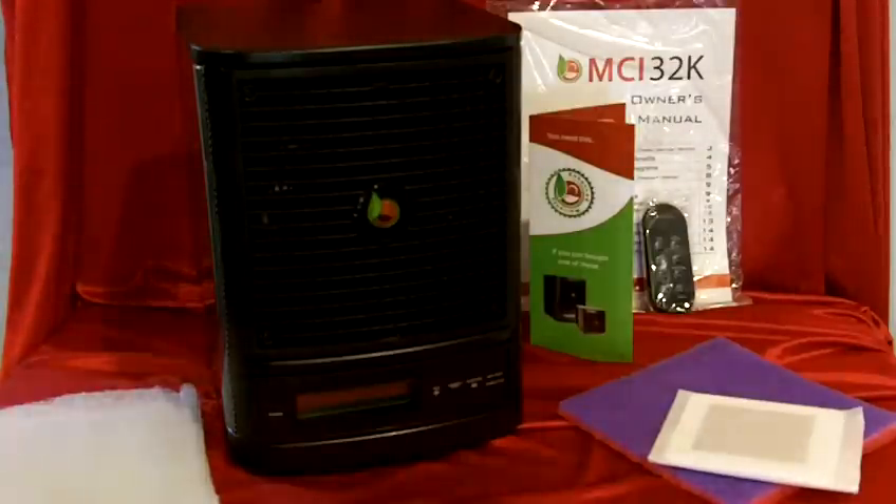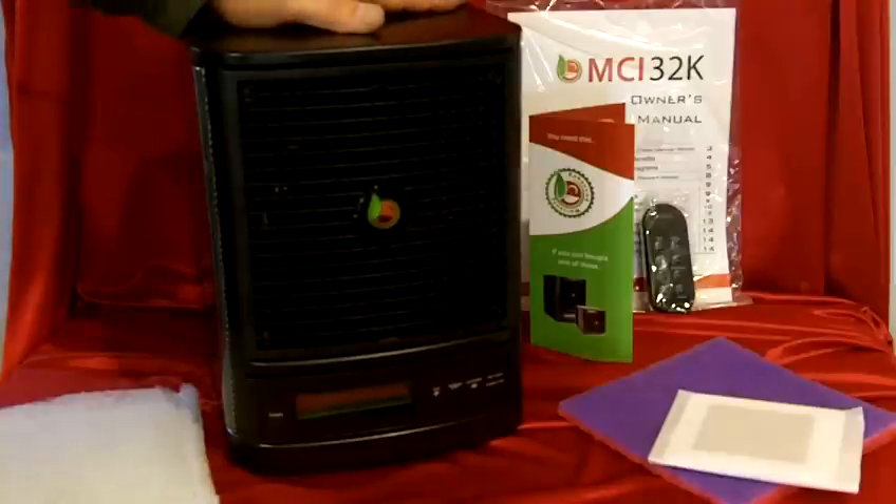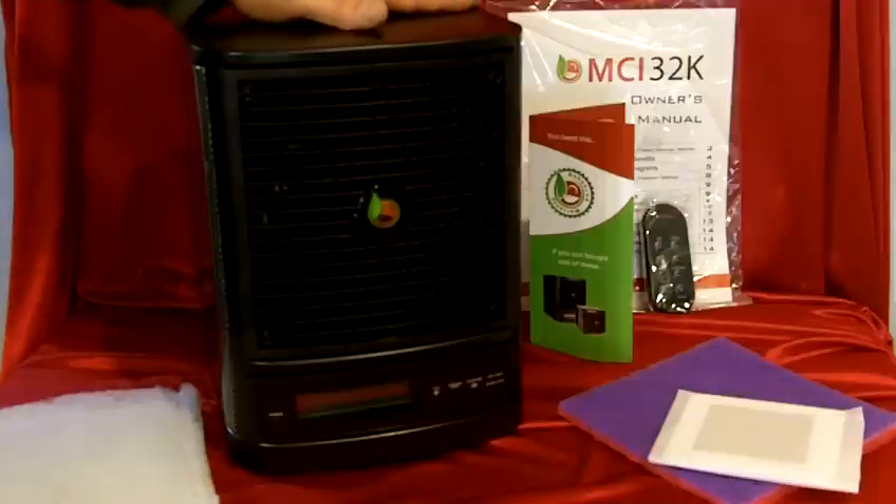Congratulations on purchasing the incredible MCI 32K. This unit does up to 32,000 cubic feet and will definitely provide cleaner air for you and your family. With its patented technology, this is going to serve you well for many, many years.